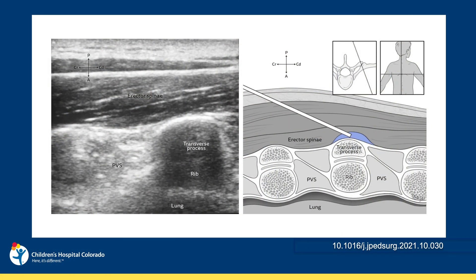Erector spinae plane block, introduced in 2016, is utilized for thoracic and abdominal postoperative pain control, yielding excellent regional analgesia. Under ultrasound guidance, indwelling catheters can be placed at the time of operation and employed for days afterwards. The infusions can be continued in the outpatient setting, since the block is not associated with hemodynamic fluctuations or the potential for respiratory compromise.